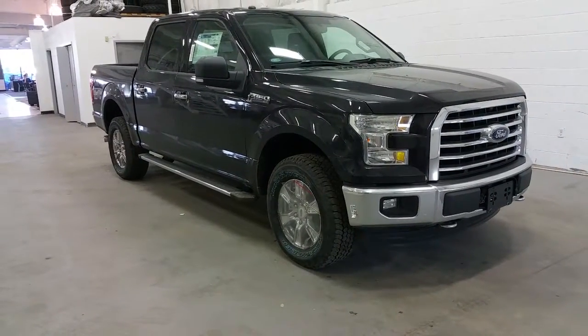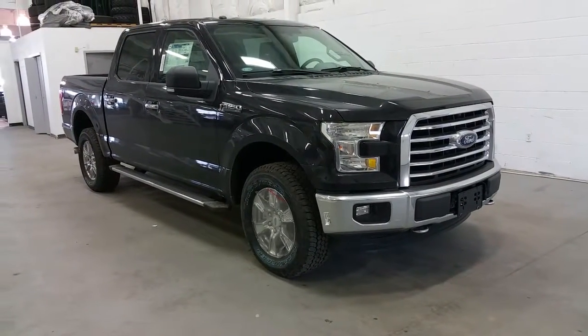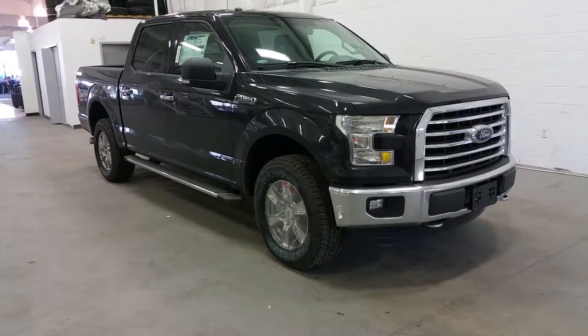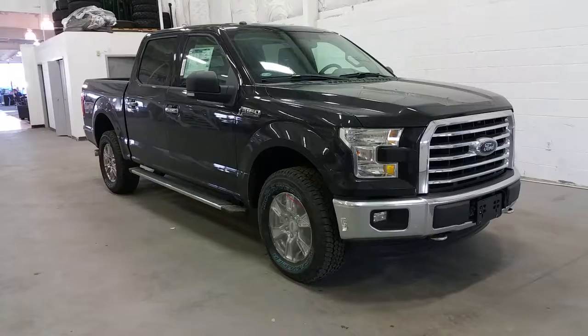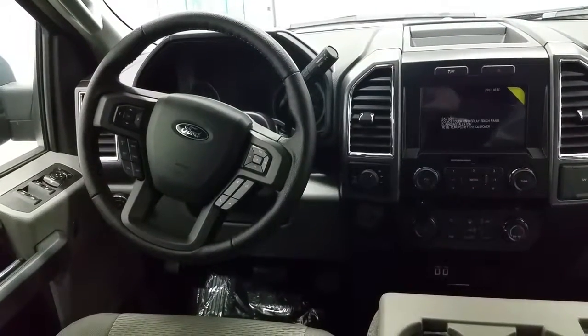This model comes in a shadow black color and it comes with halogen headlamps, fog lights, chrome grille, tow hooks, engine block heater, chrome handles, and black mirror.